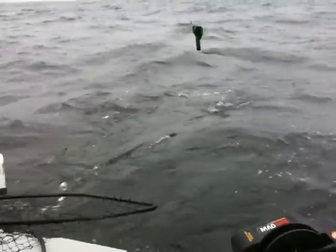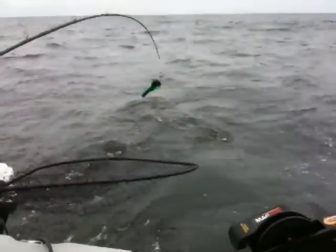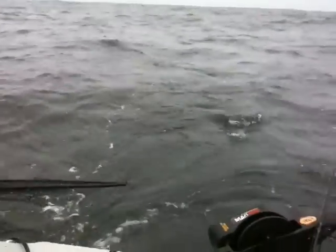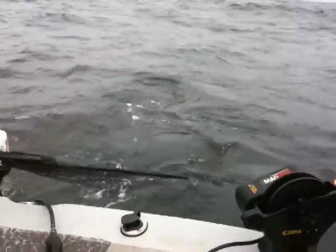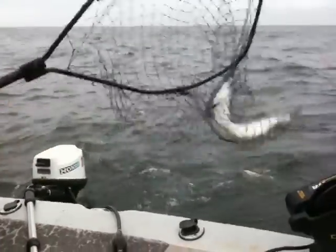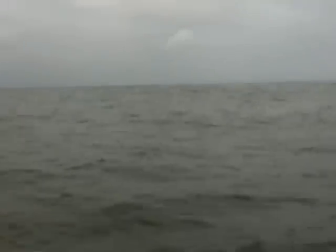There's a fish! I don't see it, man. Nice! There they are. Oh, what? Did you hear that? Did you hear them talking? Let's go.